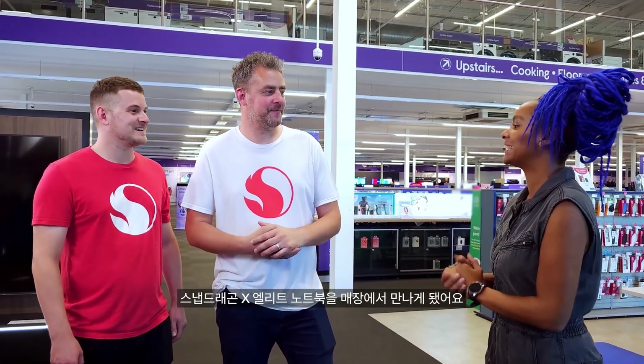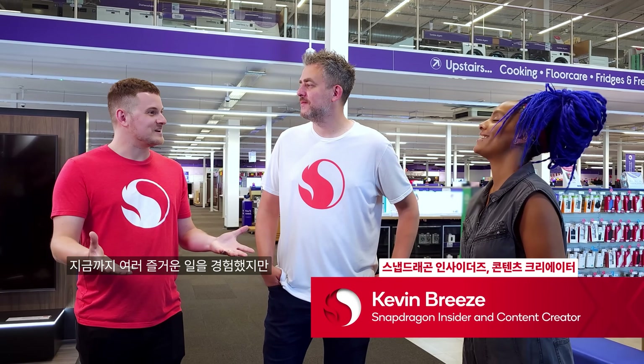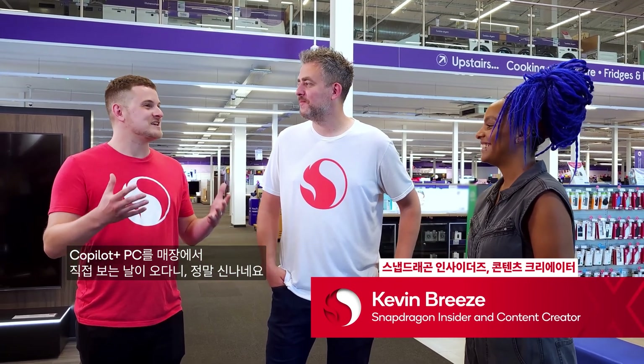The day has arrived — Snapdragon X Elite laptops are available in stores. There's been a lot of hype leading up to this moment, and I'm just really excited to see Copilot Plus PCs here in the store.